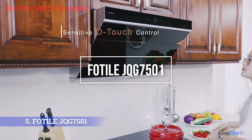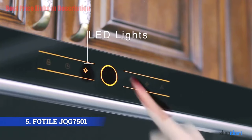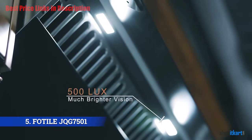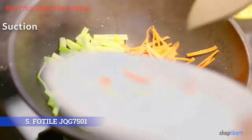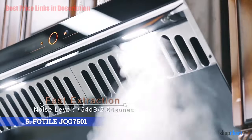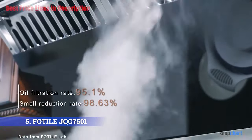The next one on our list is the Photo JQG 7501 range hood. This is a high-end range hood with extremely powerful suction and an awesome modern design. For suction, there are two centrifugal fans that ensure very powerful suction at 850 CFM — more than twice the capacity you would expect from a decent average range hood. You can see with your own eyes how fumes rise in two distinct streams and none of it gets lost.